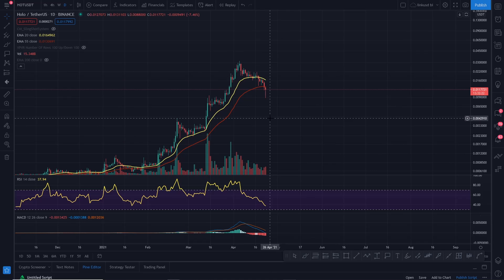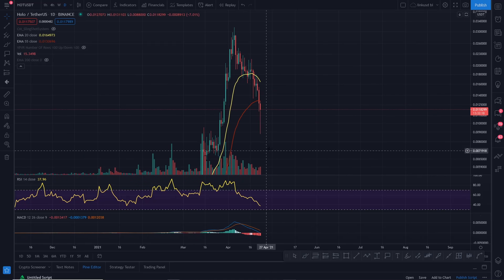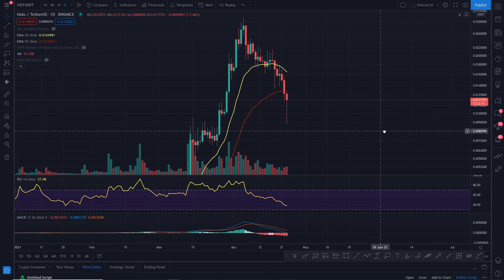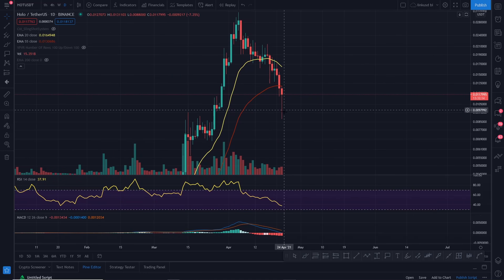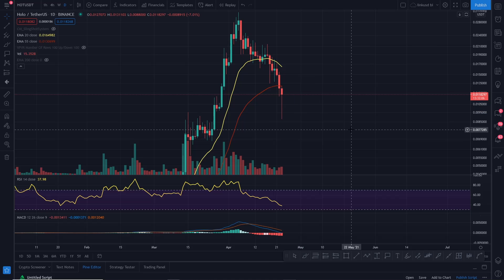Looking at HOT right now, you can see it's broken down. But since this correction, it's had a nasty little wick down and since it's come down there it's bounced up a whopping 33%. So it's actually 33% up since it collapsed — that's brilliant. That just shows you the key level of support it's got.